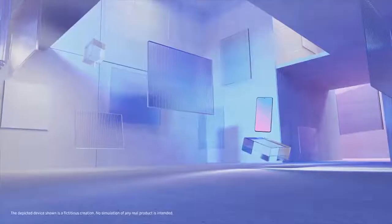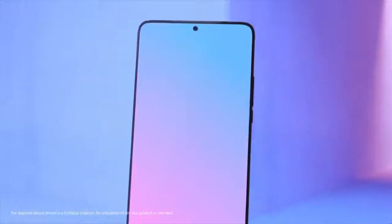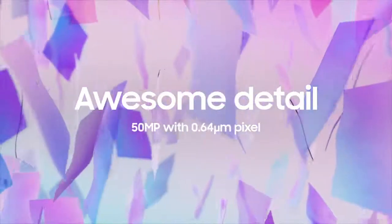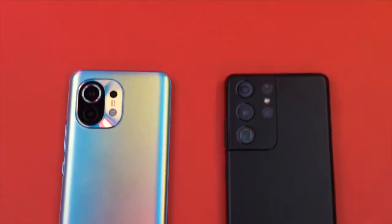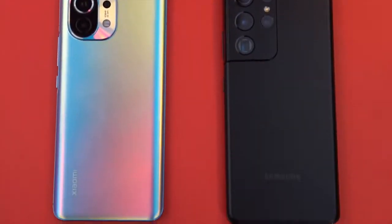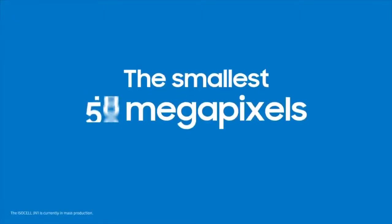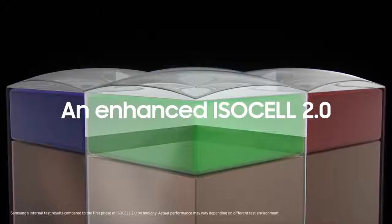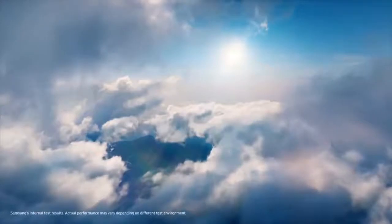Samsung has officially announced the world's smallest 50 megapixel smartphone sensor, named the ISOCELL GN1. The main reason it's the smallest 50MP sensor is that it features only a 0.64 micrometer pixel size. You might be thinking — isn't a bigger pixel size better? To compensate, Samsung is relying on software algorithms such as ISO 2.0, Smart ISO technology, and Double Super PDF.